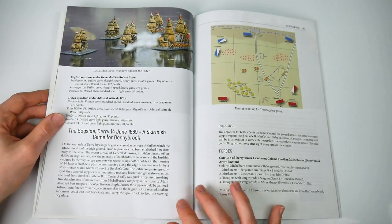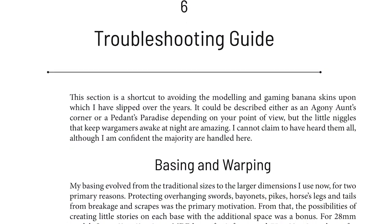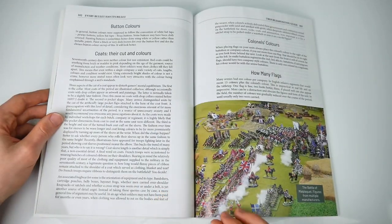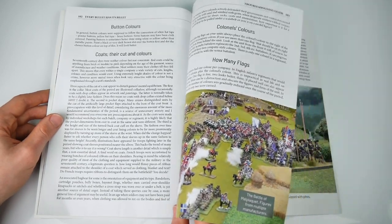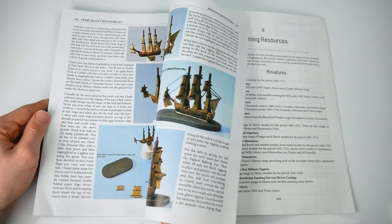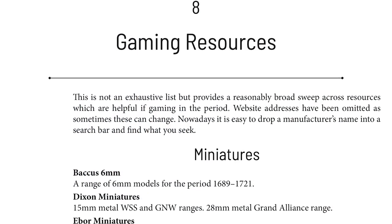Practical wargaming is at the heart of this book. Therefore, the inclusion of a troubleshooting guide is very useful, covering such things as how many flags to use, how pikes are represented, hats, and lots more besides. Two brief chapters follow on how to paint soldiers and ships, and then we close with a brief guide to gaming resources and the aforementioned section on further reading.